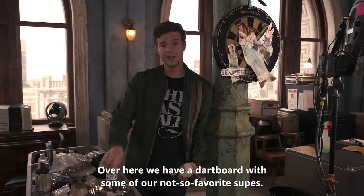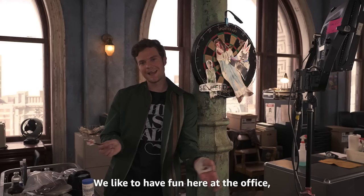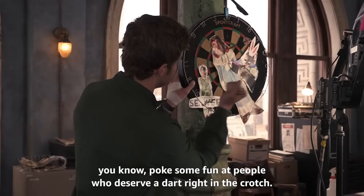This entire season is actually dedicated to Arv — so thank you for everything that you did. Over here, we have a dart board with some of our not-so-favorite supes: Homelander, the Deep, and Black Noir as the Easter Bunny. We like to have fun here at the office, poke some fun at people who deserve a dart right in the crotch.